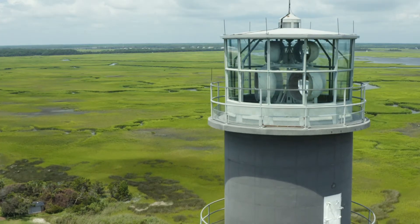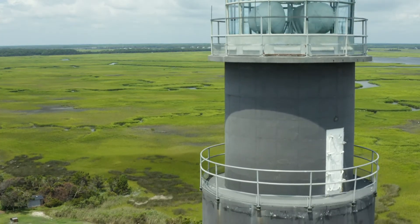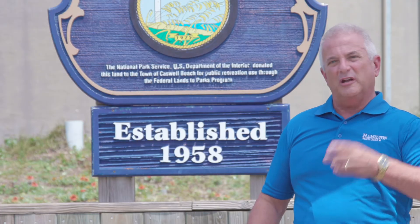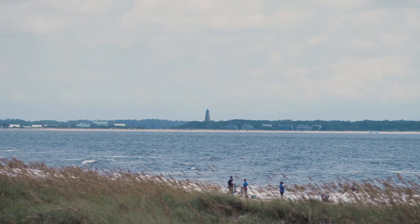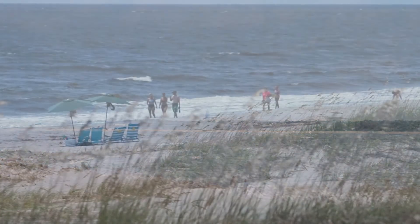It's also interesting to note that we have an inactive lighthouse right here in our area — Bald Head Island's Old Baldy. You can probably see it over there. We highly suggest coming to take a tour of the lighthouse when things get back in full swing.